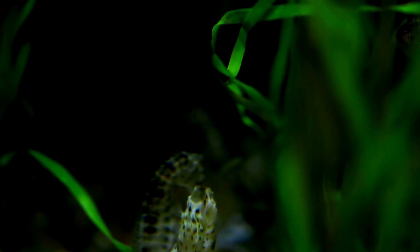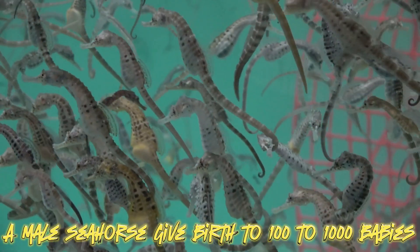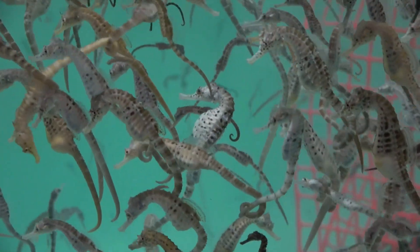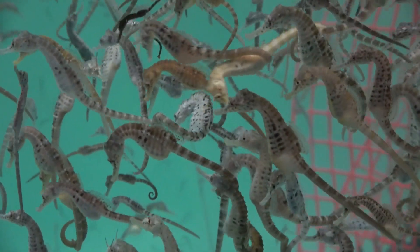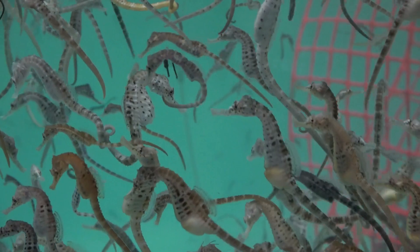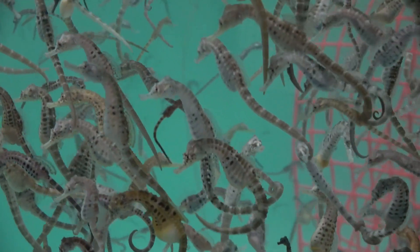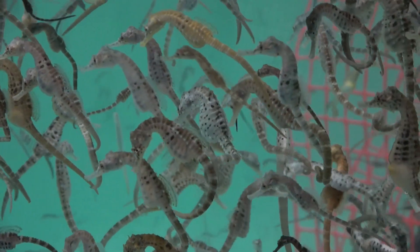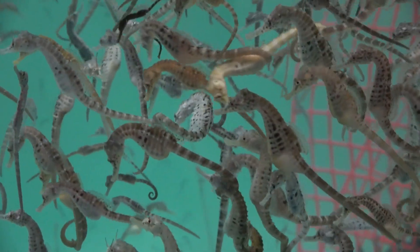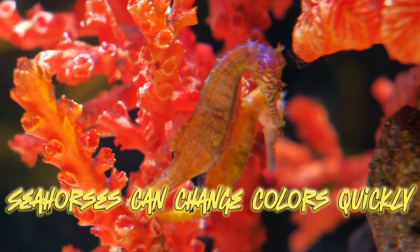Male seahorses carry those eggs for 9 to 45 days until they hatch and baby seahorses arrive. A male seahorse might give birth to an average of 100 to 1,000 baby seahorses at a time. Both the male and female seahorses don't care for their babies — the baby seahorses have to look after themselves. Of the hundreds born, only one or two will survive to become an adult.